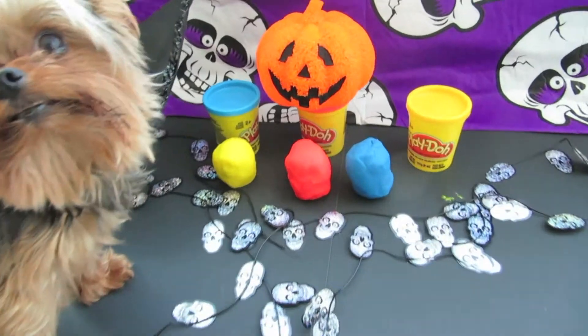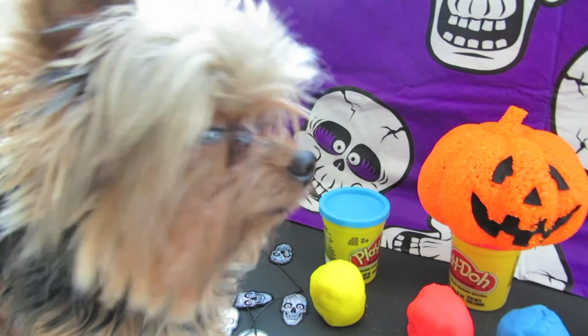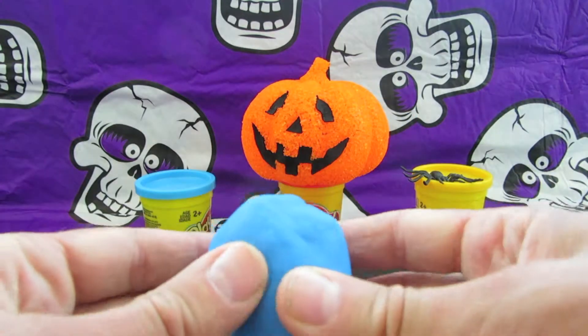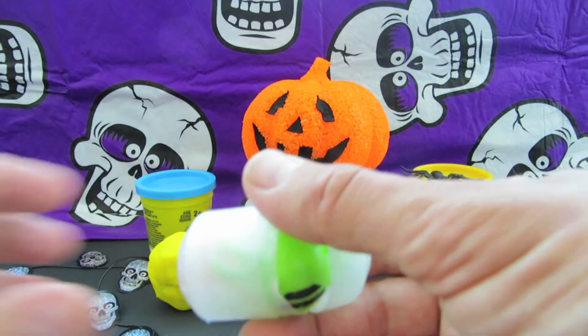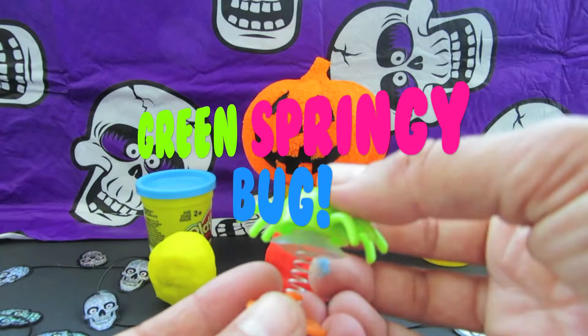Romeo, choose your next Play-Doh egg. Romeo says he wants to open the blue egg. Let us have a look at what's inside the blue Play-Doh egg. A green spring bug!